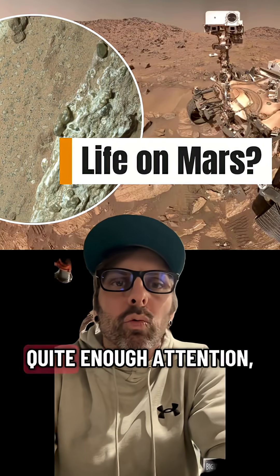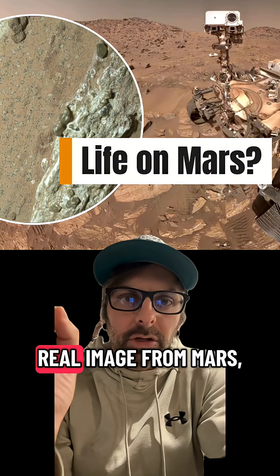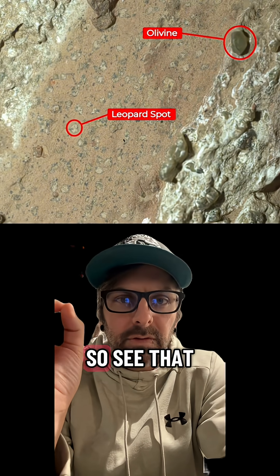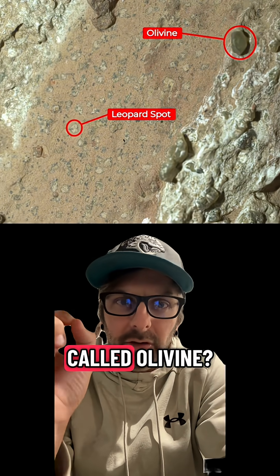Here's something that's not getting quite enough attention, especially with all the 3i Atlas stuff. This is a real image from Mars taken by NASA's Curiosity rover. See that little spot labeled 'leopard spot' and that mineral called olivine?